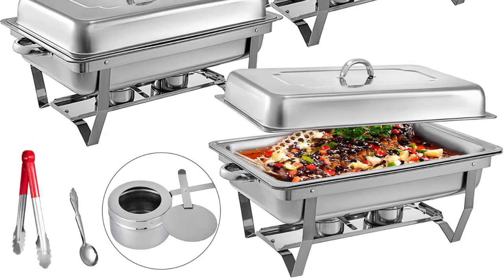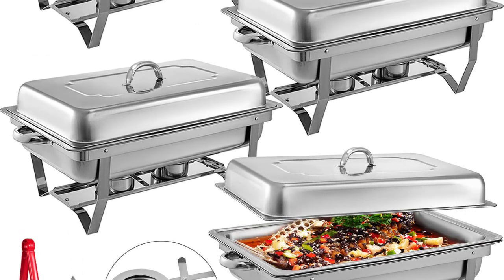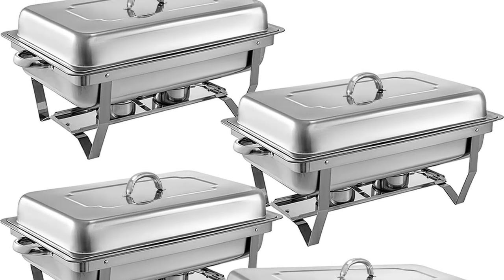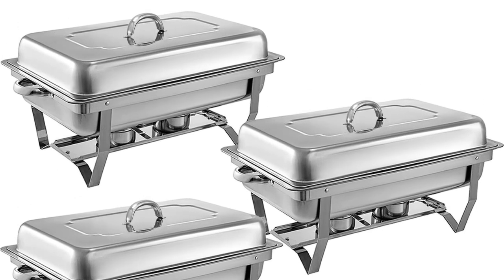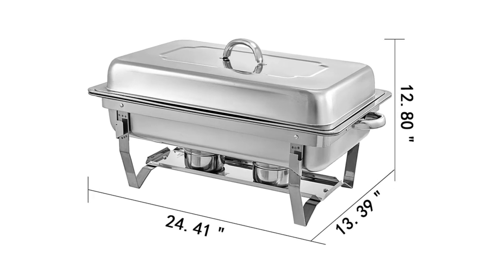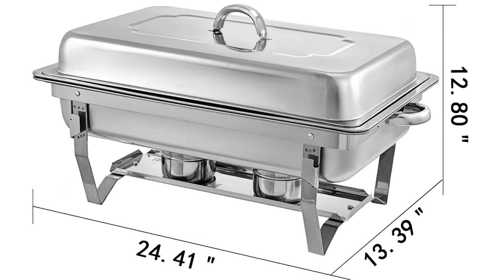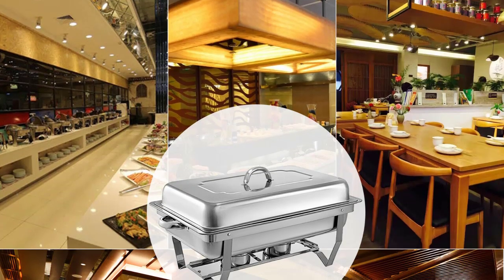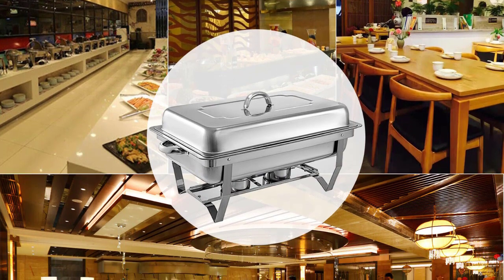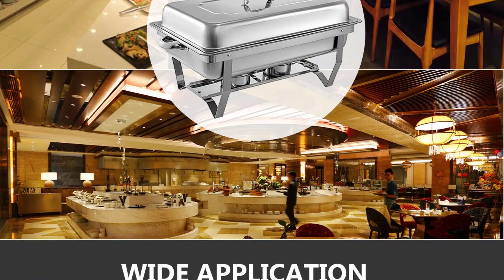Technical parameters — Material: Stainless Steel 410. Frame thickness: 7.88mm. Water tray thickness: 1.97mm. Food tray thickness: 1.97mm. Lid thickness: 0.5mm. Capacity: 8L (8 quarts). Interior size (L x W x H): 19.3 x 11 inches x 3.5 inches.